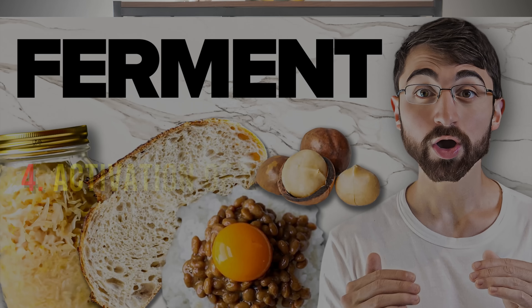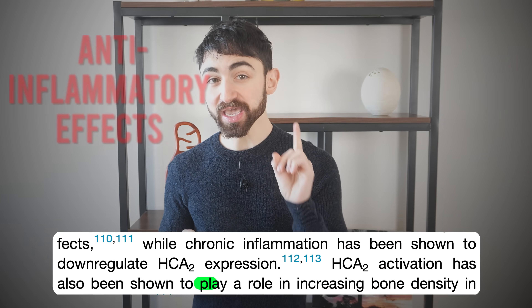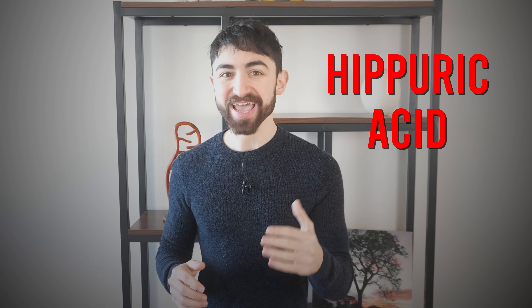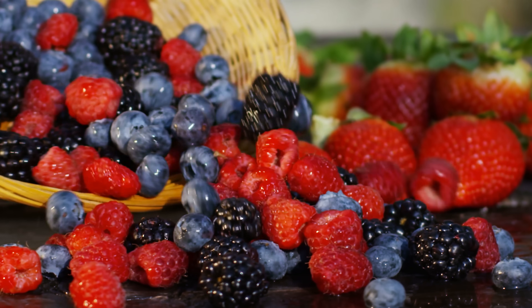Fact four: activation of key receptors, focusing on one called HCA2. Metabolites made by microbes can activate receptors like hydroxycarboxylic acid receptor 2, or HCA2. Activation of HCA2 has anti-inflammatory effects and may even increase bone density. Compounds made by the gut, like hippuric acid, activate HCA2. Foods like green tea and wild berries might also help increase hippuric acid levels through processing in the microbiome, although they themselves aren't fermented foods per se.